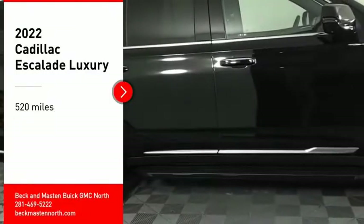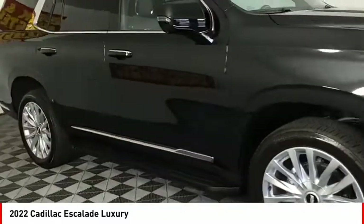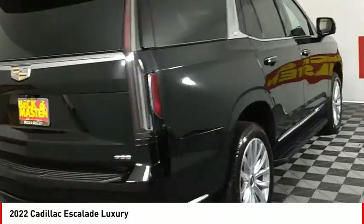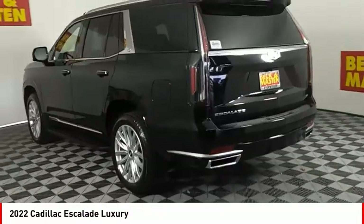Make a great choice today with the 2022 Escalade. A full-size luxury SUV, the Cadillac Escalade stands for A-list style. Thrilling, yet effortless performance combined with advanced luxury and technology that's on the leading edge of the industry makes the Escalade an easy choice.